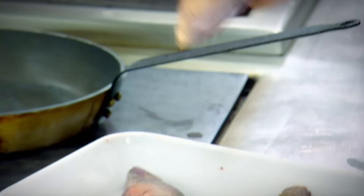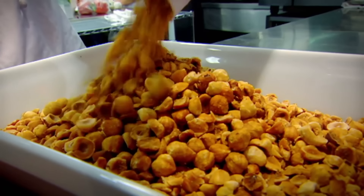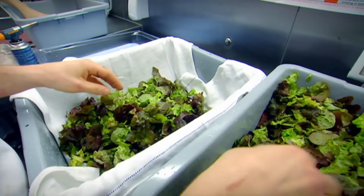Today's starter is a very rustic pigeon salad with a hazelnut vinaigrette, and it has to be the most perfect time of the year for a pigeon salad. This is a fantastic mix of flavors — with the gamey taste of pigeon set off by the rich nuttiness of hazelnuts, the earthiness of the beetroot combined with the oak leaf lettuce.